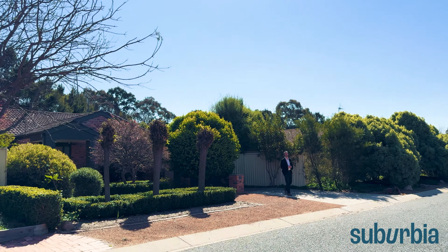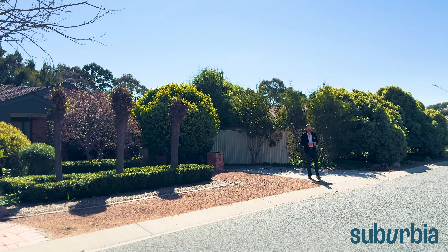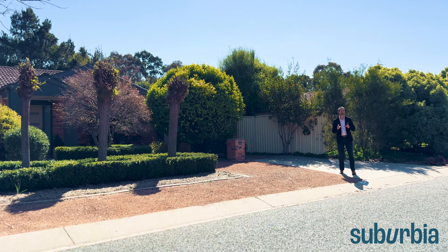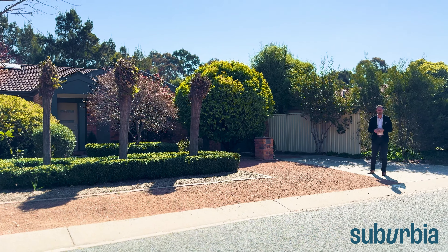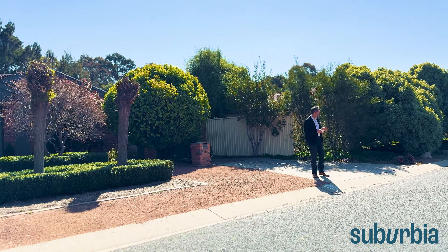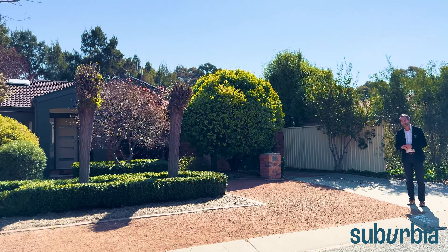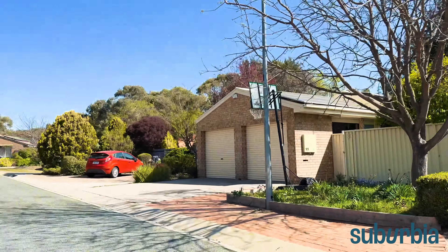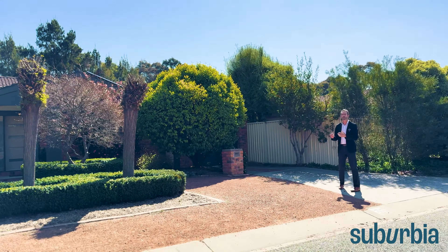Welcome to a detailed walk-through tour of number 35 Collecot Circuit in Macquarie. This package has so much to offer — I'm going to use this video to show you everything, all those benefits and features that can be hard to read in an ad. The location is really important: we're in a little loop street with hardly any through traffic, and it's about 150 meters to local shops — a nice gentle walk for your groceries.